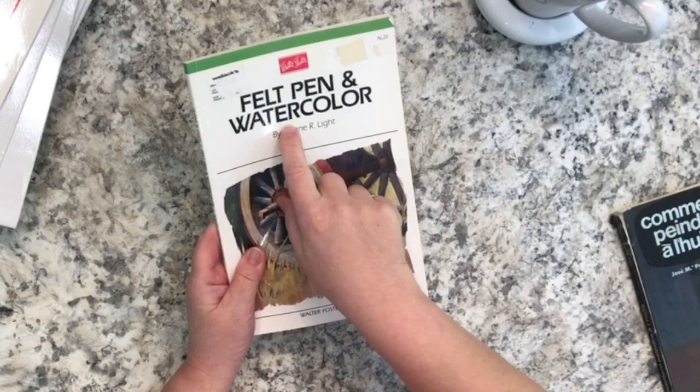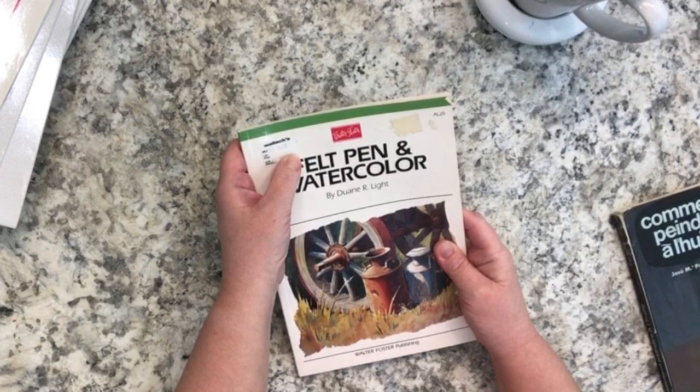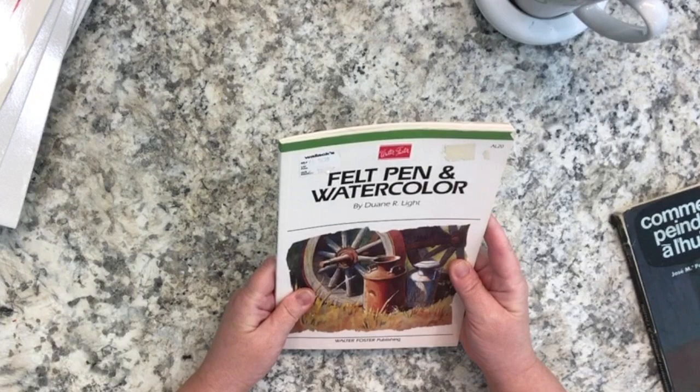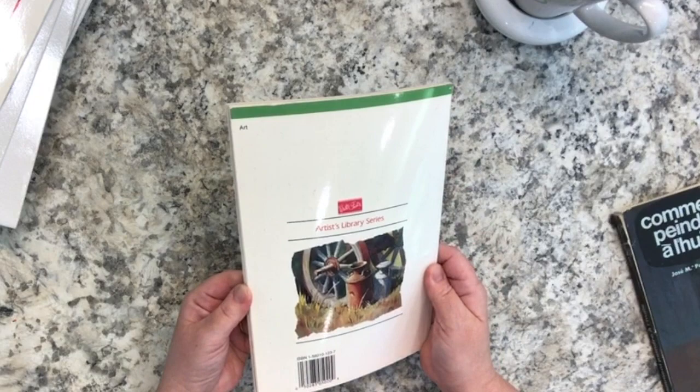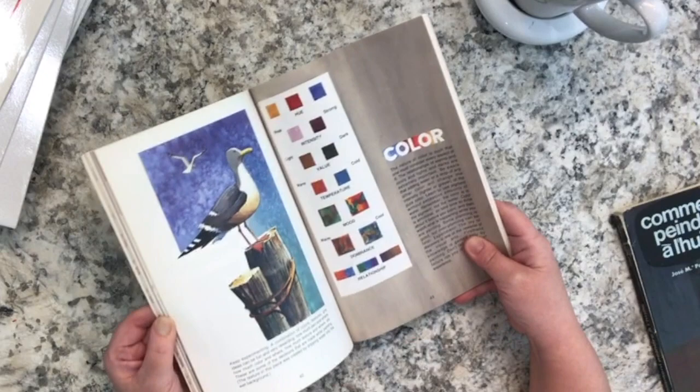Interestingly, there were also smaller Walter Foster books - a different format from Walter Foster. This one also came from Wallach's, a fine art store in Canada, with a very old price tag from maybe the early 2000s, priced at $10.95 plus tax. This one is a book on felt pen and watercolor - basically making art with markers and watercolors.